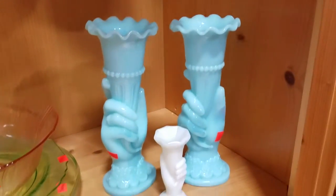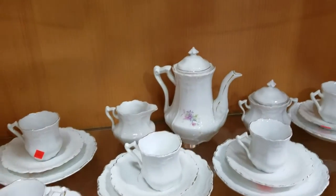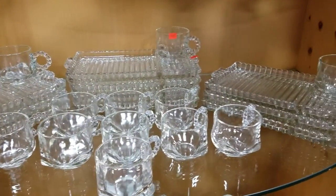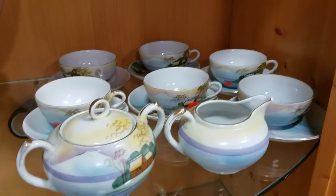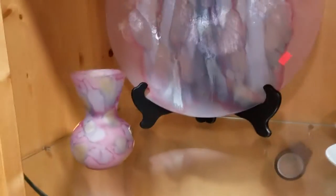Some nice slag glass vases. That's a nice little English looking tea set. Some lunch snack plates with cups. This is Nippon — that stuff's not cheap. Nippon tea set, looks like it's got the cream and sugar. Cool little art glass plate and vase.